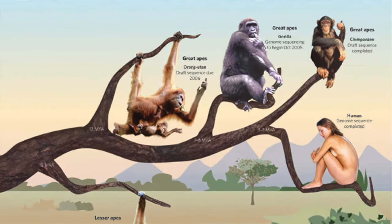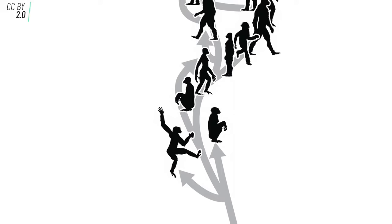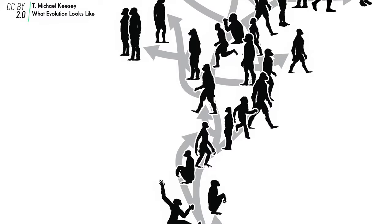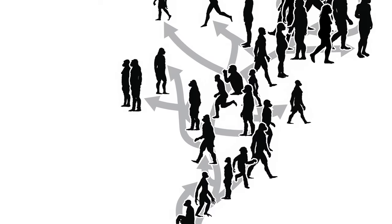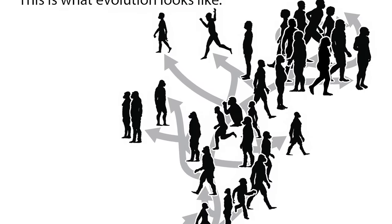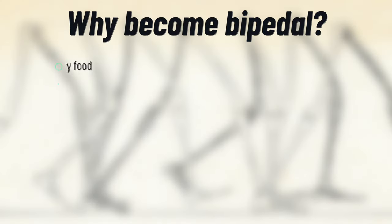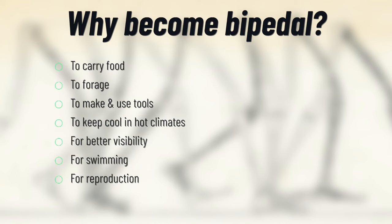Around this time we begin to see creatures walking on two legs. While swapping from four legs to two made them slower and less stable, over many generations these apes became gradually better at walking upright until eventually they were a new species — our ancestors. Among other theories, bipedalism is thought to have evolved as an adaptation for carrying food, foraging upright, making and using tools, keeping cool, seeing over tall grasses, swimming, and showing off genitalia.